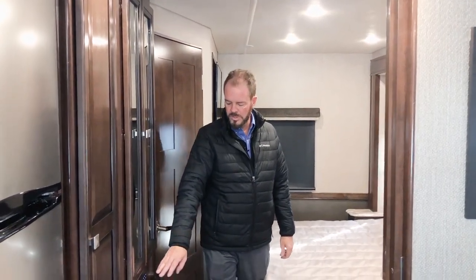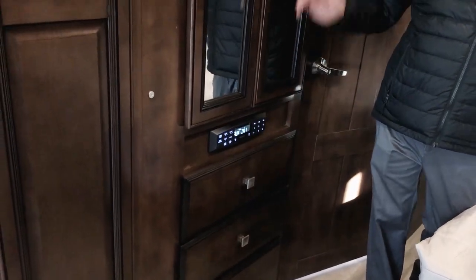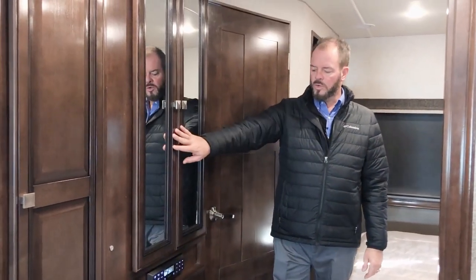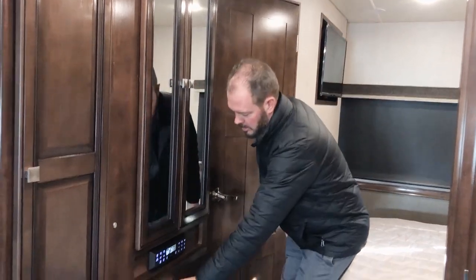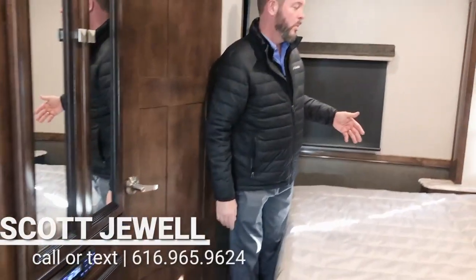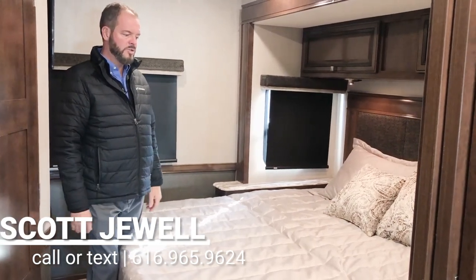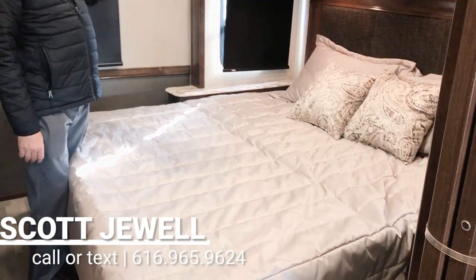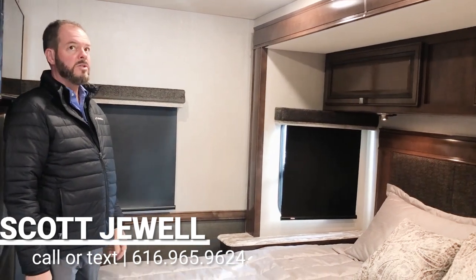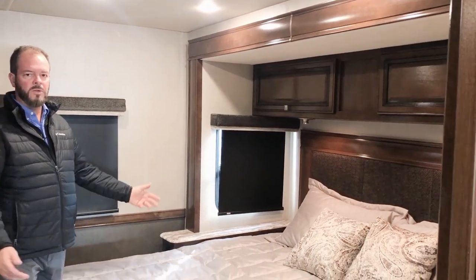Right in the bedroom you have your radio controls here, which will also play out on your outside speakers — that is your house radio. You do have a separate radio up at the dash for when you're actually driving. There's a nice wardrobe closet and lots of full-length drawers. You also have a king-size bed, so in a 28-footer that's really nice. It's residential, so it's an actual 80-inch bed. You've got windows on both sides, really nice LED lighting, another window in the back, and overhead storage above — so lots of area.